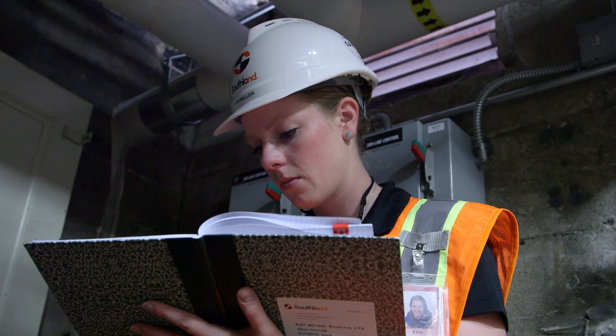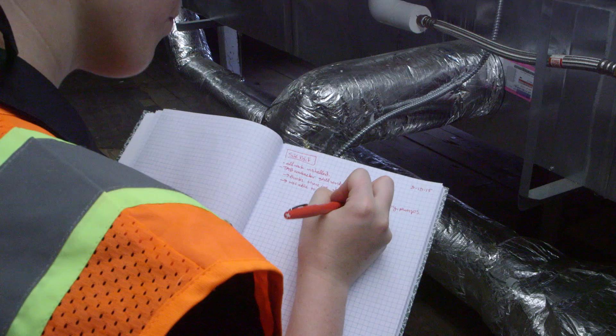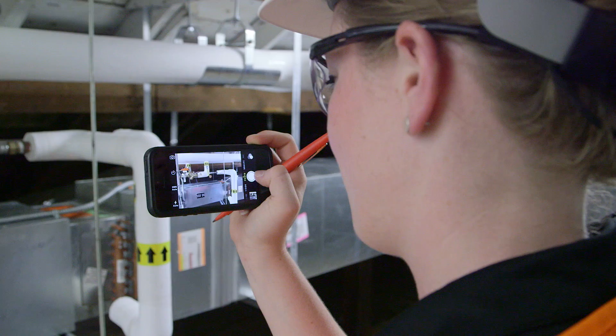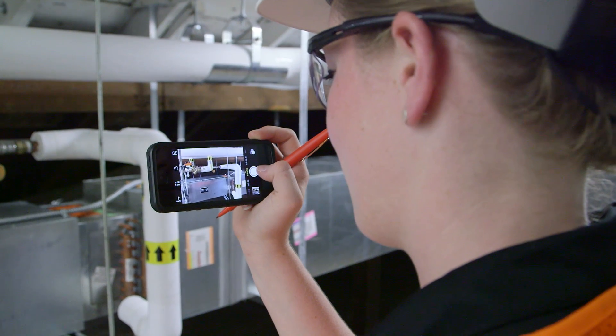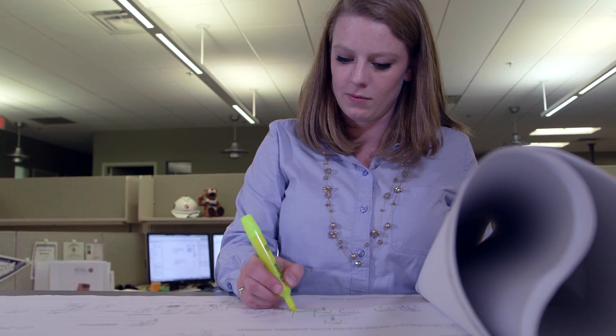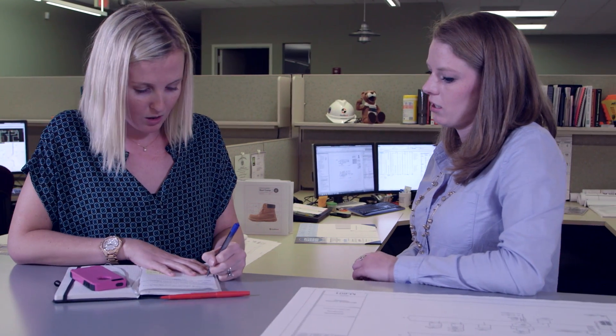Something that set Southland apart from other engineering firms for me was the ability to see all aspects of design — from pre-design, pre-construction, all the way through final completion and construction of the building. I've been able to work on design-only work and also design-build work. As an engineer I could be working on several different projects all at different phases of design, and that juggling is a great opportunity to grow and to always be busy and never be bored.